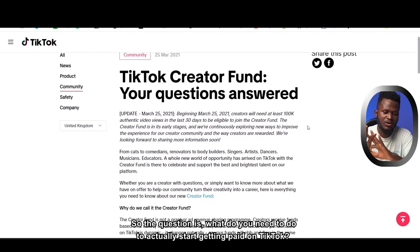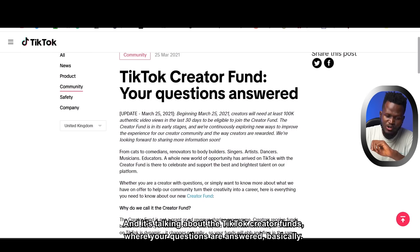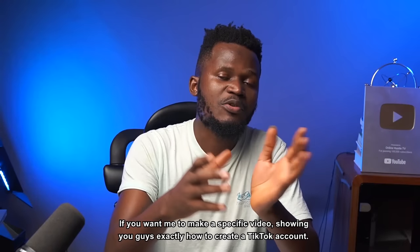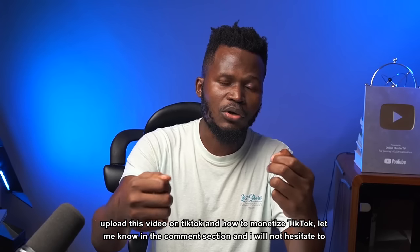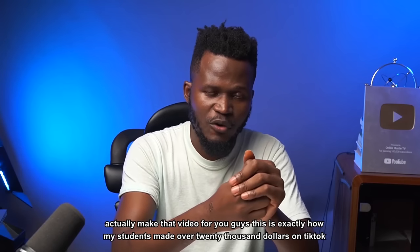To get paid on TikTok through the TikTok Creator Fund, you need at least 100,000 video views in the last 30 days to be eligible. If you want a specific video showing how to create a TikTok account, upload videos, and monetize TikTok, let me know in the comments.